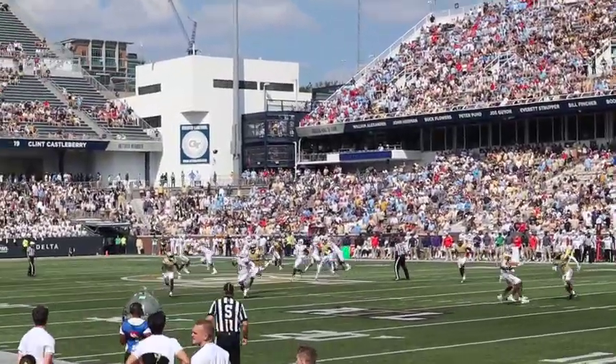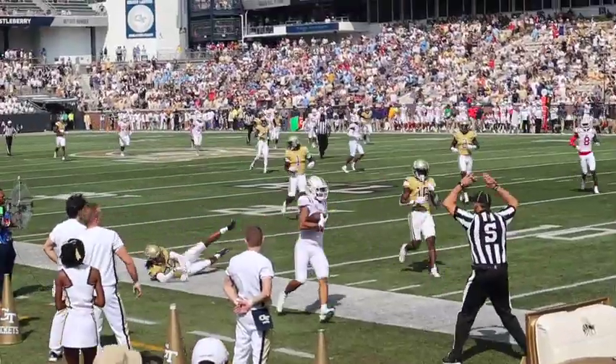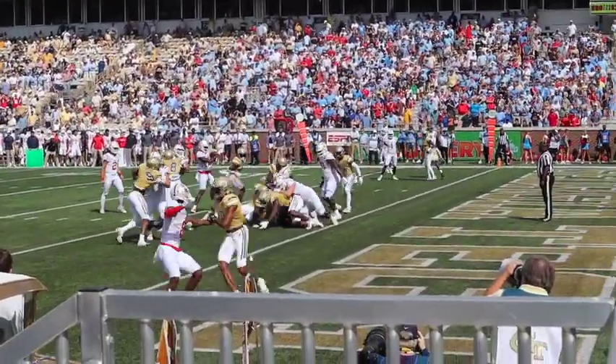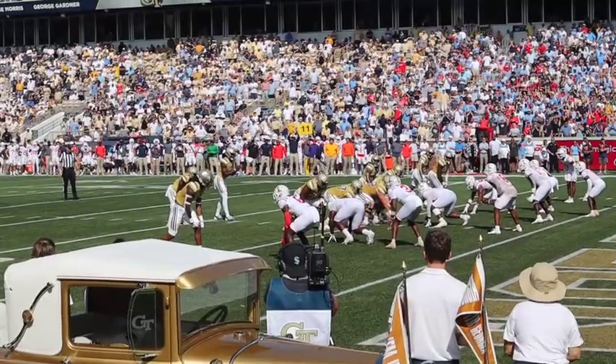The Jackets are hosting Ole Miss today, which marks the fifth meeting between the two schools. The first meeting, which was also the last held at Bobby Dodd, was October 12, 1946 and was won by Tech 24-7.